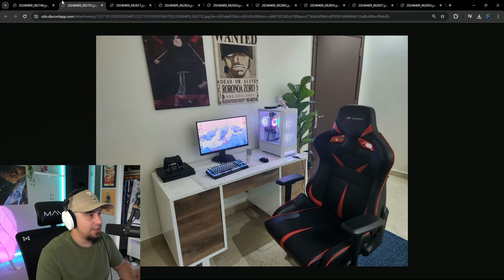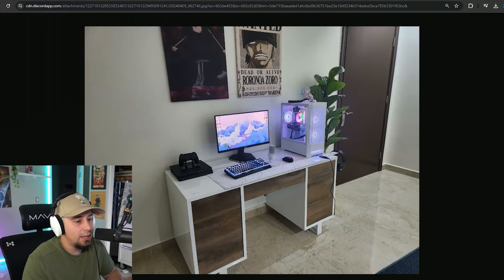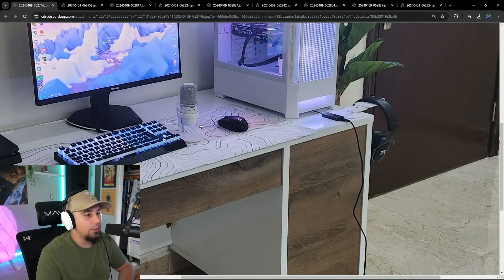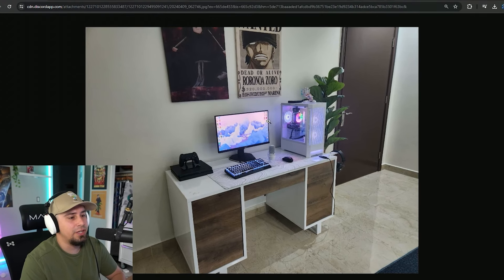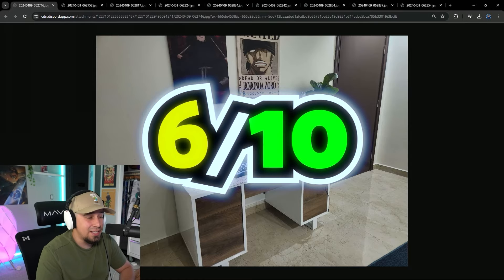The chair definitely throws it off just a little bit, but it seems like you do have enough room for your keyboard and mouse, so I'm not going to comment on that. The only thing I might recommend is just getting a mic arm if you can — whether you clamp it somewhere on the desk — just to get the mic out of your way. I think it's a nice budget setup. Very run-of-the-mill. I'd probably give this a solid 6 out of 10.